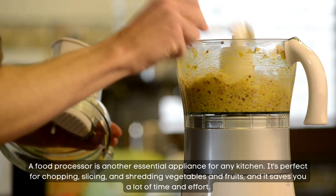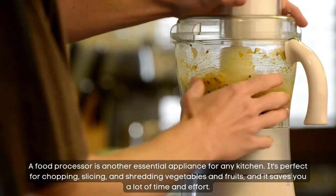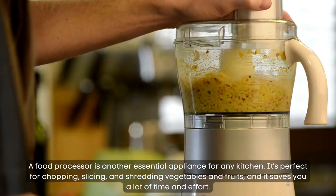Food processor. A food processor is another essential appliance for any kitchen. It's perfect for chopping, slicing, and shredding vegetables and fruits, and it saves you a lot of time and effort.